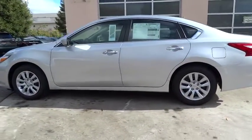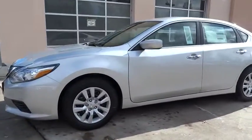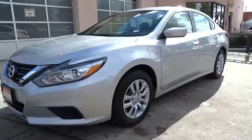Keyless entry, Bluetooth, power steering, adjustable steering wheel, ABS four wheels, four wheel disc brakes, keyless start, rear defrost, front wheel drive.